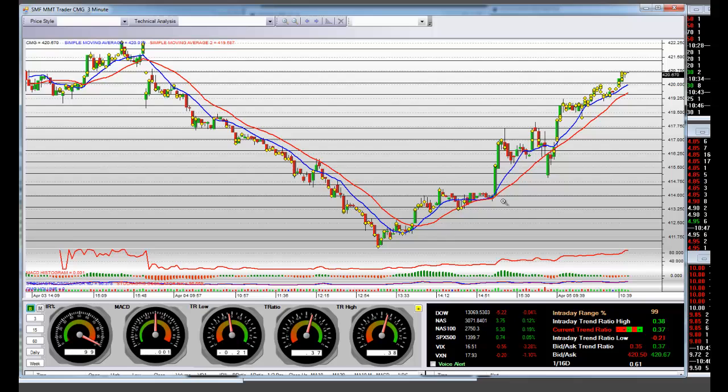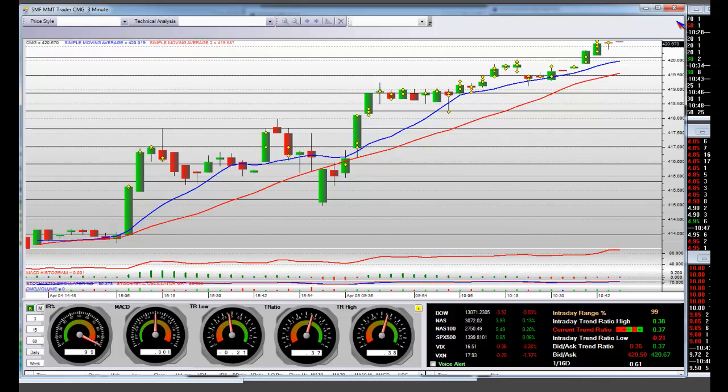And we were getting in down here right around that 412 handle. I want to show right here where the intraday high is and how these breakouts have happened. I did show the two-day range, and I will show a daily chart. I'll populate one here in one moment — here it is.